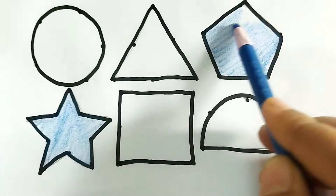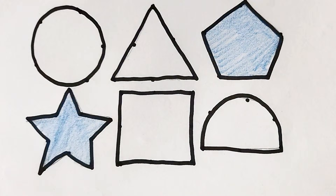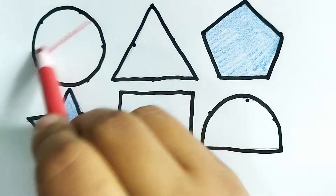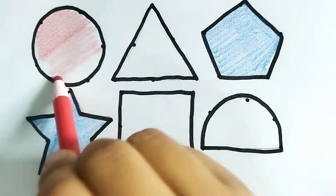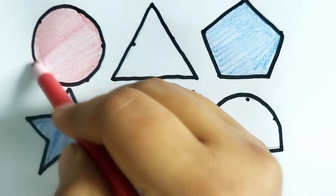Wow, wow, nice color, baby! This is blue color pentagon shape. This is red color circle. So beautiful colors painting, baby! This is red color circle.